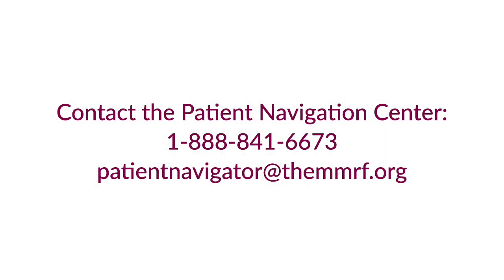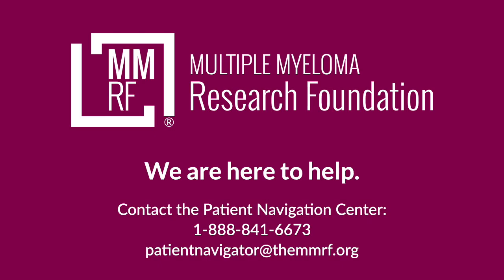Our Patient Navigators are available to answer your questions. Contact them at 888-841-6673 or email patientnavigator@mmrf.org. Please visit www.mmrf.org. Thank you.